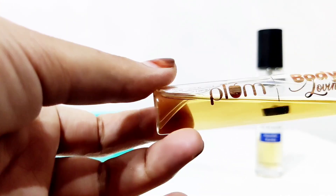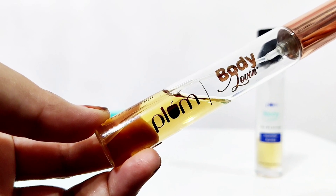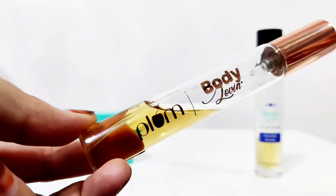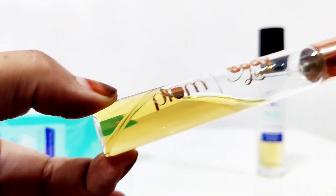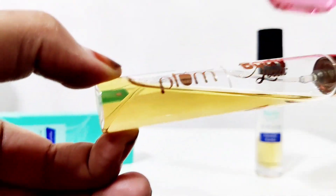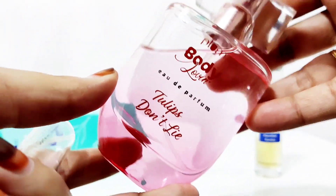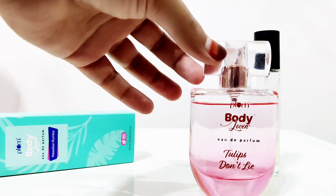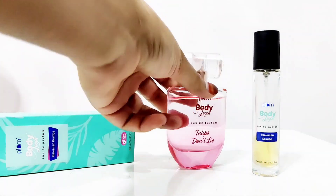Because I bought it in trial size — I always say that if a trial size is available for a perfume, you should always go for the trial size first. After buying a full size bottle, when you don't understand the perfume, you get disappointed. I have also found other perfumes — Plum has a new launch, and I bought this smoky vanilla one, I think it's 50 ml.